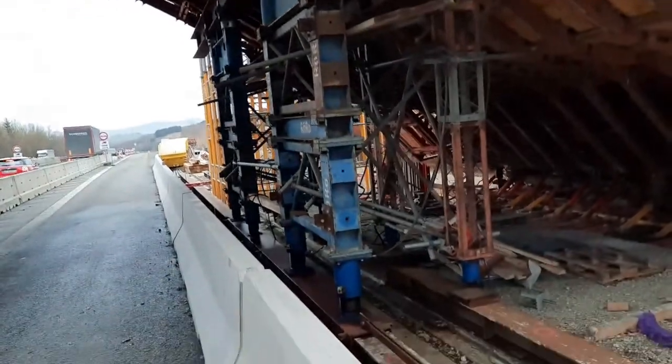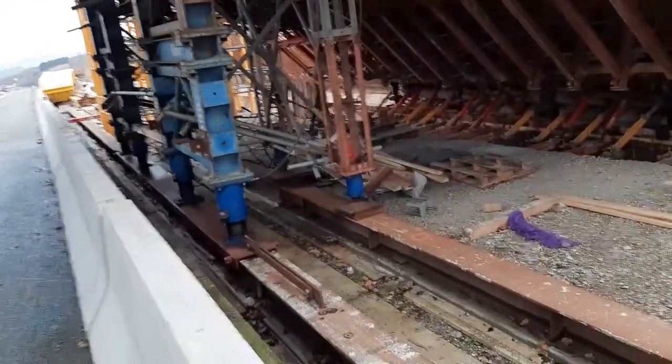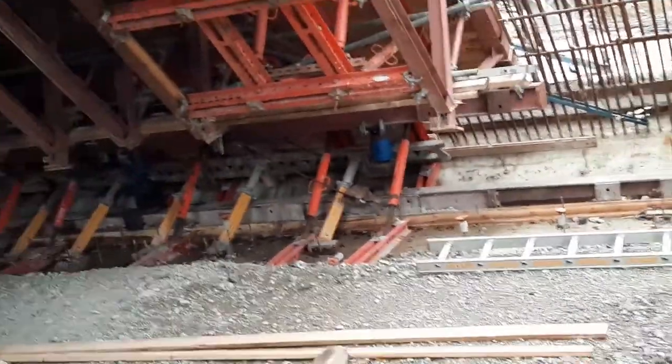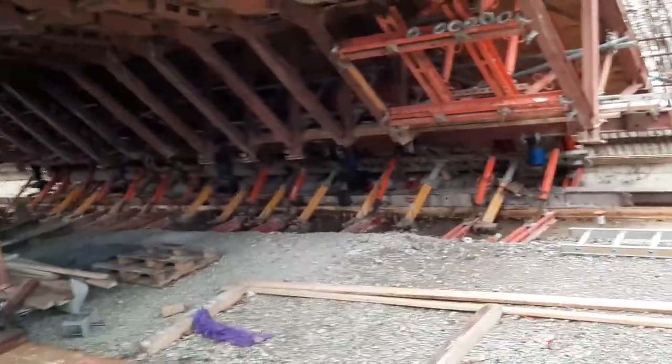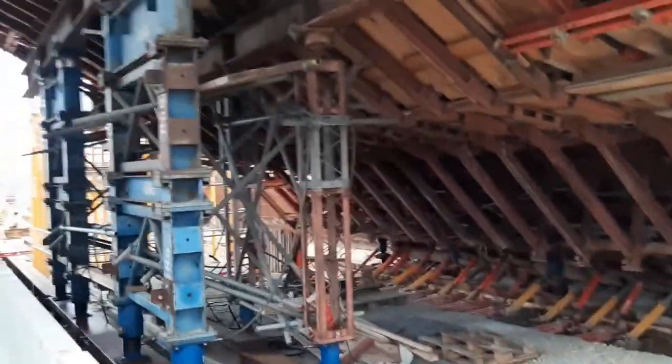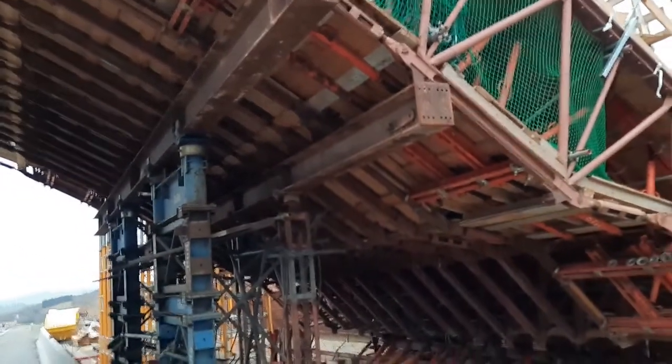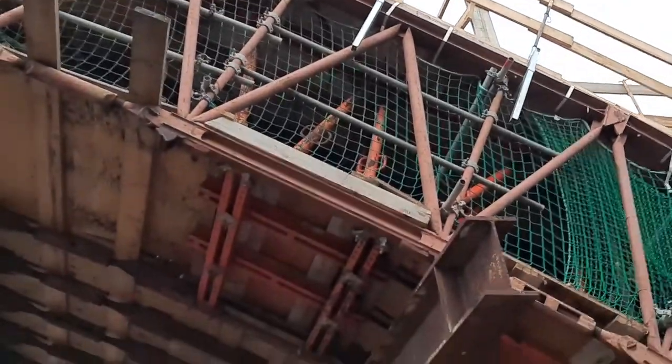Here, as I told you, it is supported above the H-beam. See how it is fixed — the frame. This first frame is just to protect the traffic under the bridge. Above this frame they will make the main frame for the concrete construction.